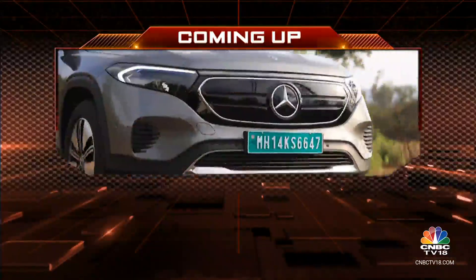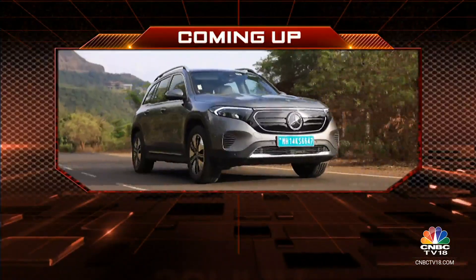Bookings for the Volvo C40 will start online in August and deliveries will start in September. We'll take a quick break here on the show, but coming up on the other side, we'll tell you all about the new Mercedes-Benz EQB 350.